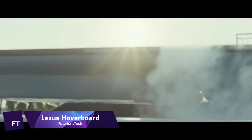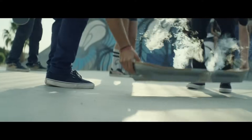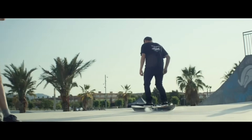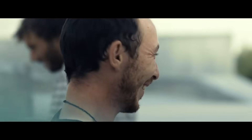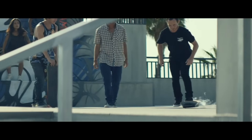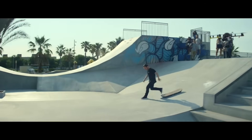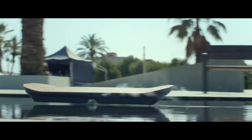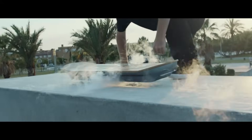The Lexus Hoverboard is a demonstration of magnetic levitation technology. For the purpose of achieving frictionless movement, it makes use of superconductors cooled by liquid nitrogen and permanent magnets. Both bamboo and carbon fiber support structures are used in the construction of the board. It is capable of operating for around 20 minutes on the maximum amount of liquid nitrogen aboard. The skate park that Lexus constructed in Barcelona, Spain was designed expressly for the project, and featured magnetic tracks hidden beneath a thin layer of wood.